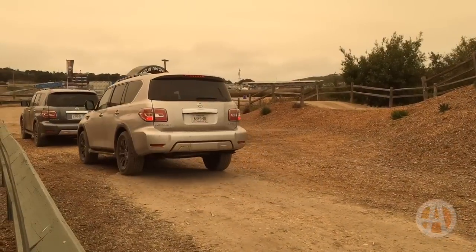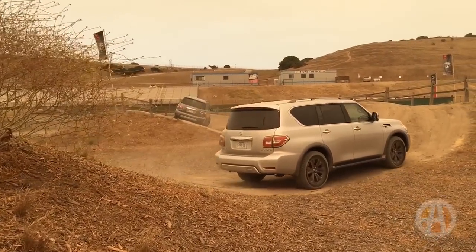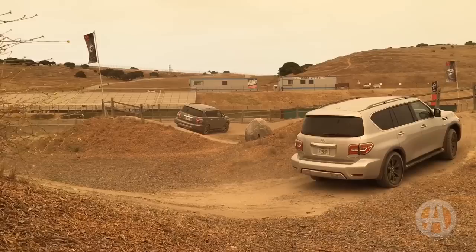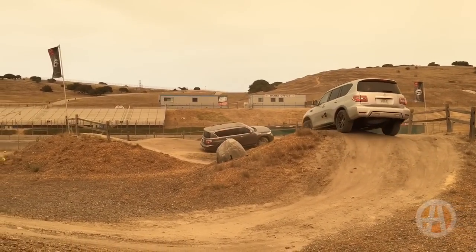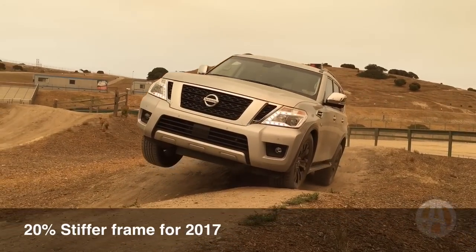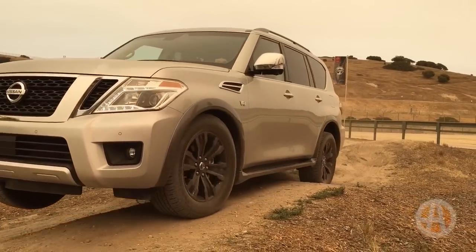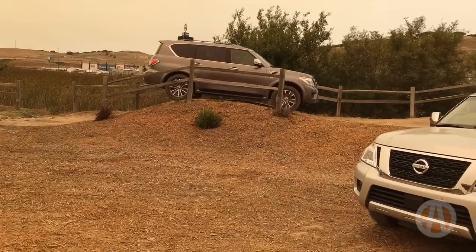For 2017, the Armada has tons of features that, like the Patrol, make it an excellent off-road SUV. First, the Armada has a fully-boxed all-steel frame that means it's stiff and has truck-like ruggedness. The new Armada has a 20% increase in rigidity versus the 2016 model. Also, there's twin-tube shocks and a 26.5mm rear stabilizer bar.